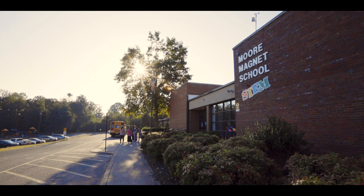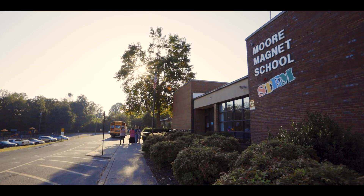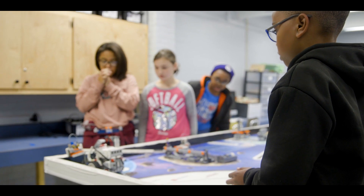Moore Magnet Elementary STEM School was one of the first schools in the state to receive the Tennessee STEM School designation. STEM stands for Science, Technology, Engineering, and Math.